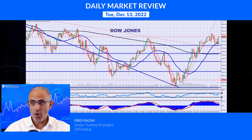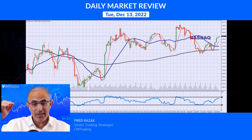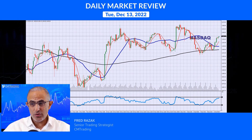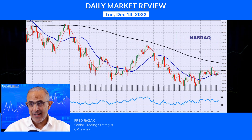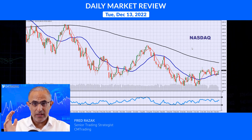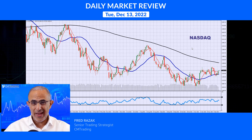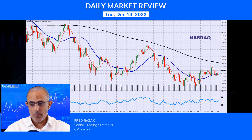The market is digesting all this information right before this major number. Looking at the Nasdaq, it's also still very strong at 11,853, closer to its 12,000 high, but not as strong as the Dow Jones. The Dow Jones has the companies that benefit the most from a higher interest rate environment, and that is the one being pumped up the most.